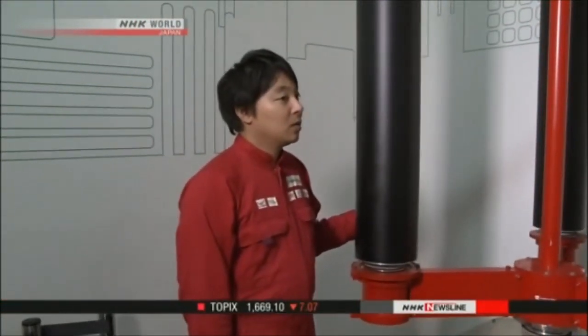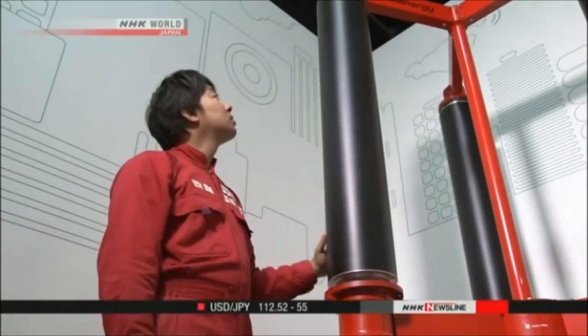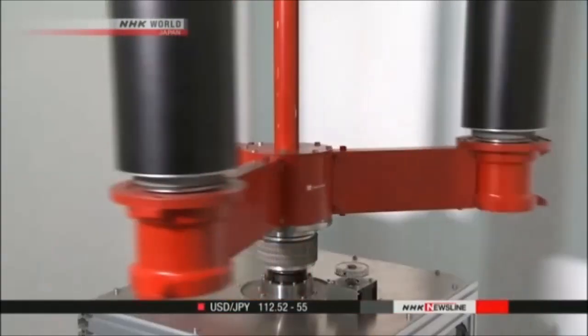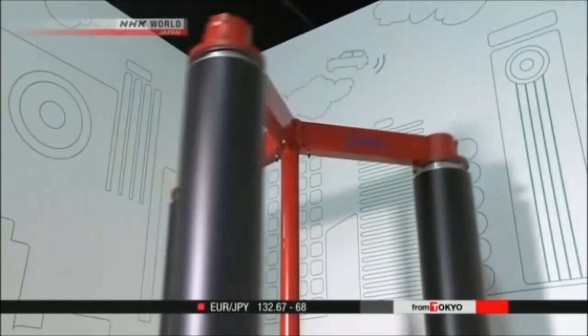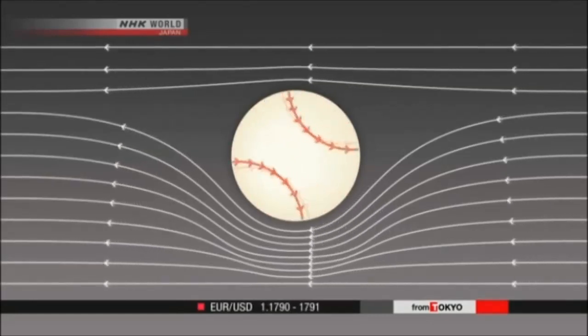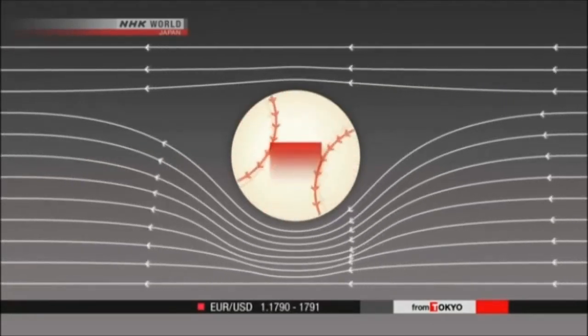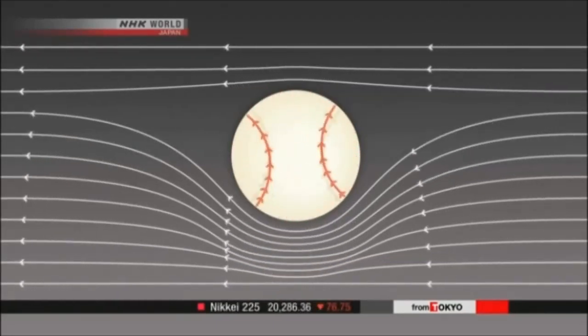Shimizu says the device has two advantages over a conventional propeller turbine. First, the spinning blades can easily capture wind coming from any direction. Secondly, it can take advantage of a law of motion called the Magnus effect — the same mechanism behind a curve ball. A ball spinning through the air generates differences in air pressure around it, and the resulting force makes it curve.